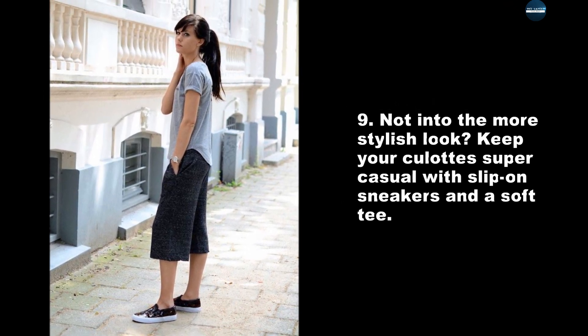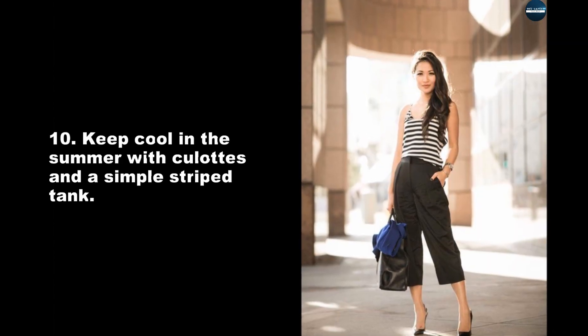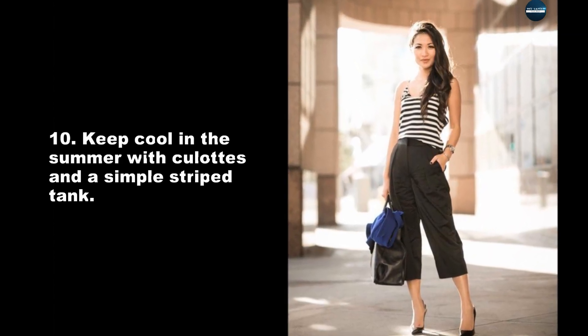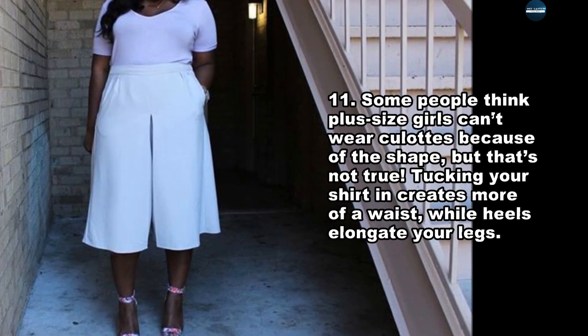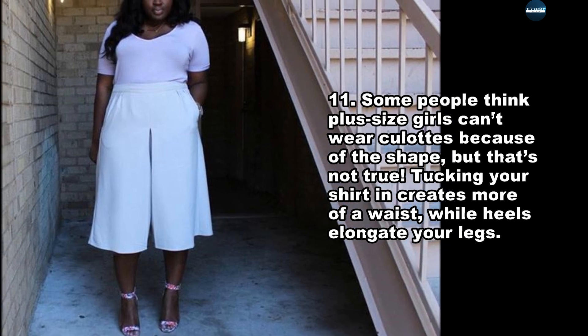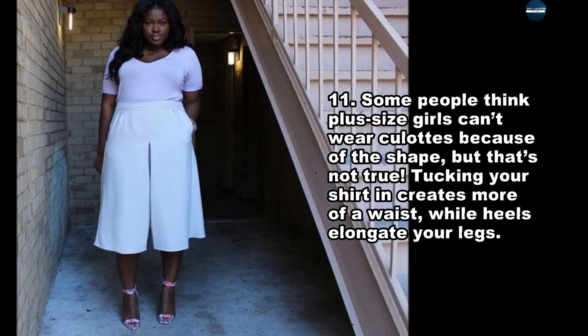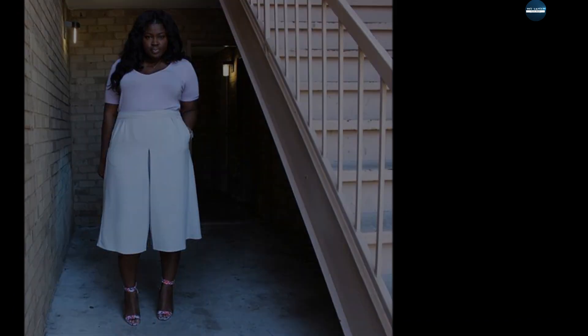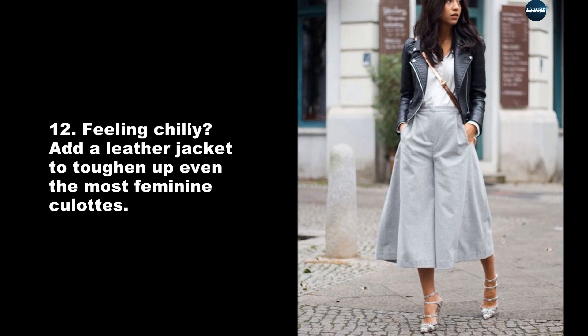Keep it casual with slip-on sneakers and a soft tee. Keep cool in the summer with culottes and a simple striped tank. Some people think plus-size girls can't wear culottes because of the shape, but that's not true — tucking your shirt in creates more of a waist while heels elongate your legs. Feeling chilly? Add a leather jacket to toughen up even the most feminine culottes.